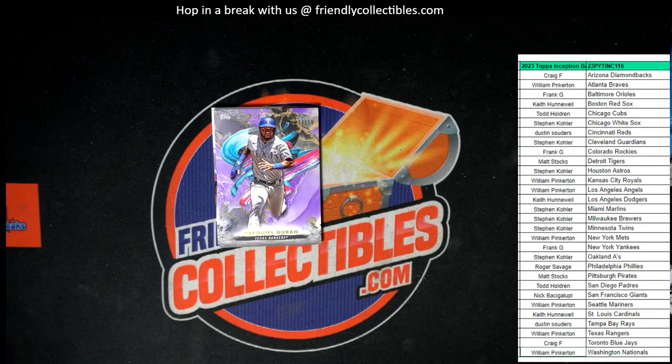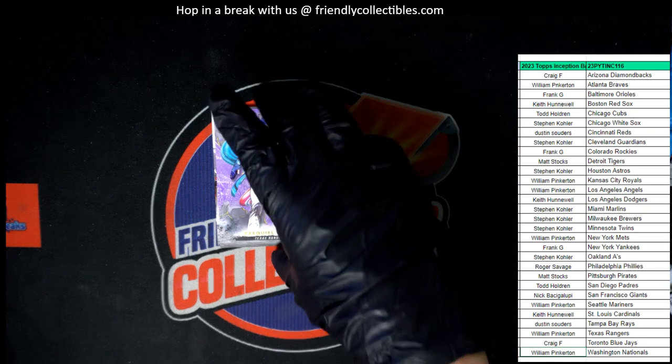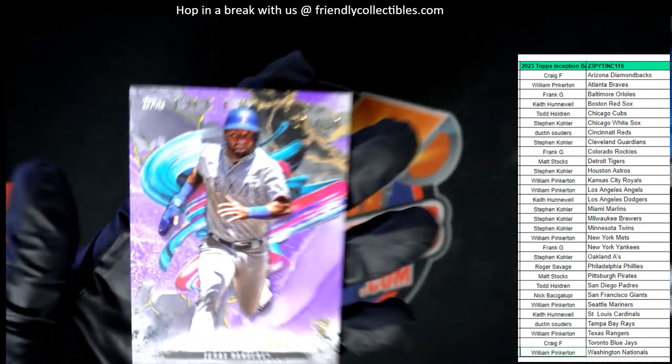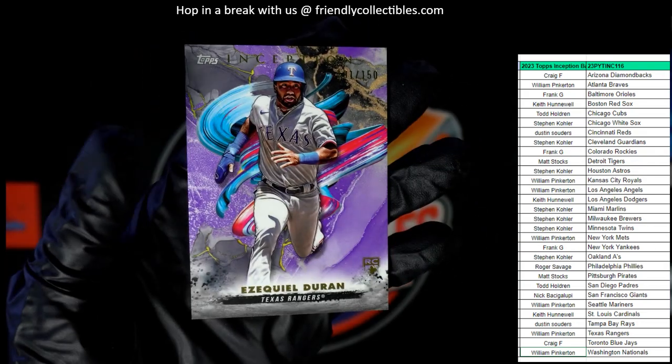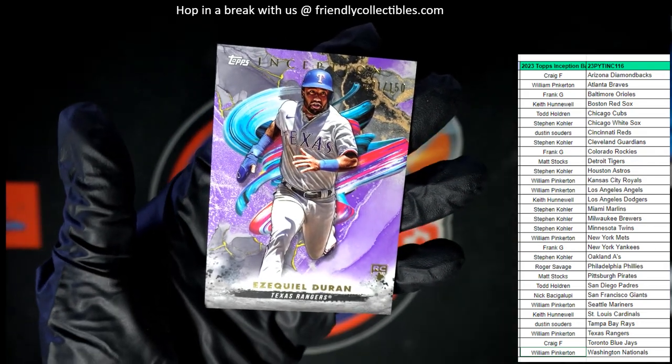Next up, we have an Ezekiel Duran right here — Ezekiel Duran for the Texas Rangers. Texas Rangers, that is William P. You got it, William P, Texas Rangers. And that is numbered to 150 — 101 of 150. Duran rookie card, numbered to 150.